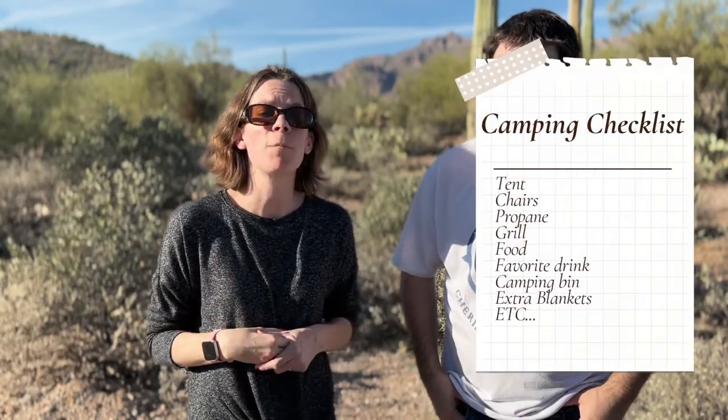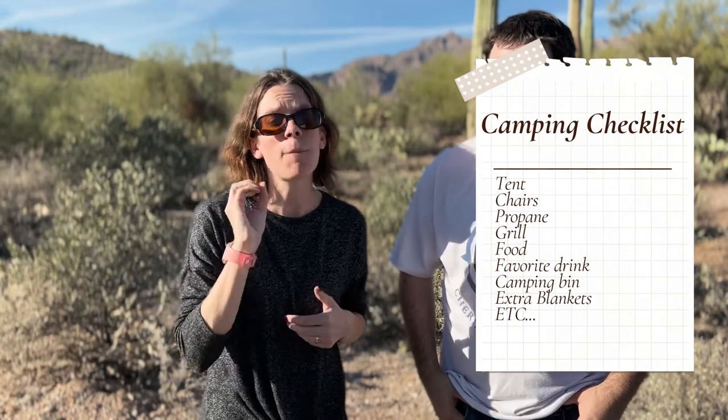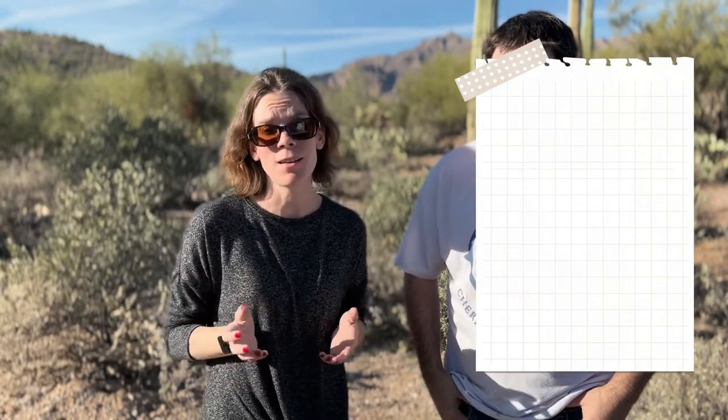What I do is make a list of all the things we're going to need for a camping weekend. Then I pick and choose all the things that we don't use every day around our house. I highlight those — however you want to do it, whatever works for you. I put all that stuff in a bin and set that bin aside, so that way we make sure we don't forget anything.